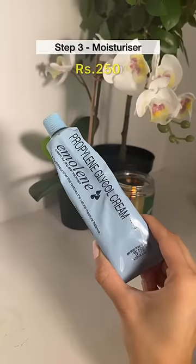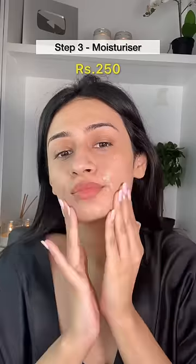To moisturize my face, I'm going ahead with the Amaline Cream. This is ideal for normal to dry skin, but it's so lightweight that I think a lot of skin types can benefit from this.